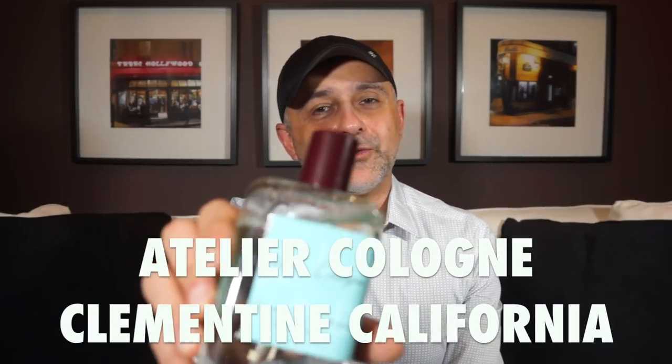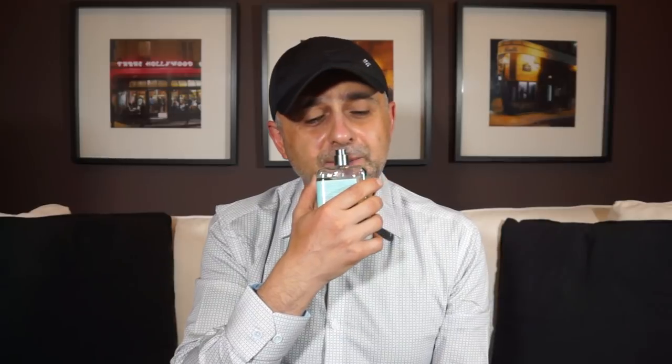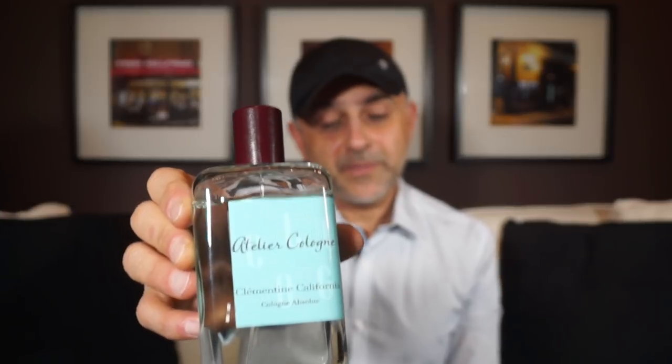At number 5 we're going to the house of Atelier Cologne — I wanted to include at least one from this house because they do fresh scents very well. This is Clementine California. It's a beautiful clementine note, very green, sparkly, and effervescent — almost like opening an Orangina, with bubbles coming at you. The dry down is also very classy despite that playful bubbly vibe. What a wonderful fragrance to be named after the state of California. Clementine California from Atelier Cologne is at number 5.